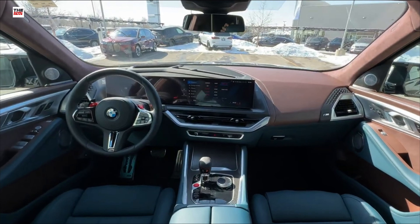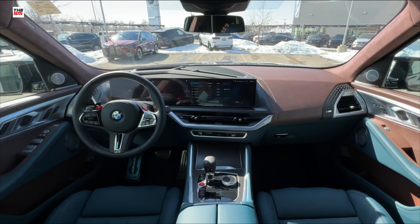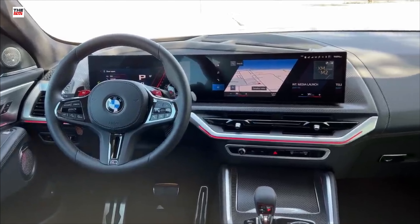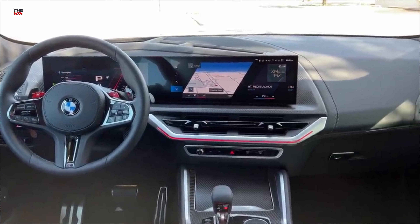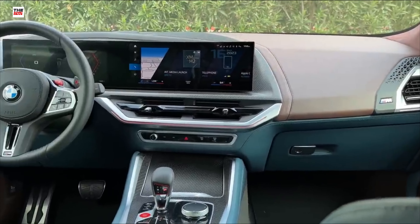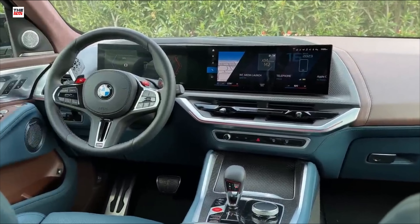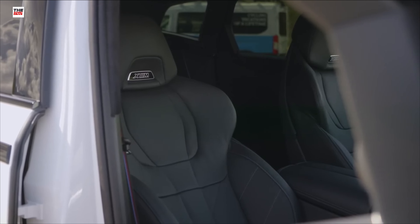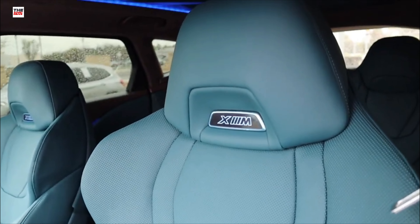The interior on the BMW Concept XM isn't flamboyant, but you get a two-tone color theme reminiscent of last year's show car. It features vintage coffee merino leather combined with soft Nappa leather. The headliner incorporates no fewer than 100 LEDs for a luxurious, fashion-driven light effect.